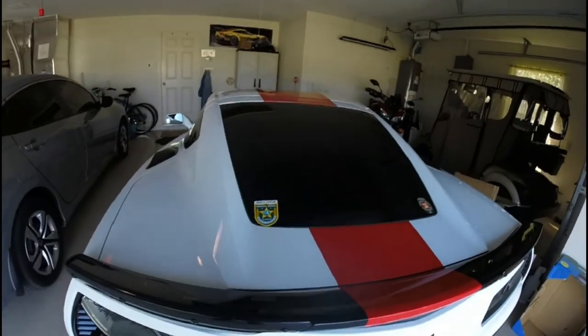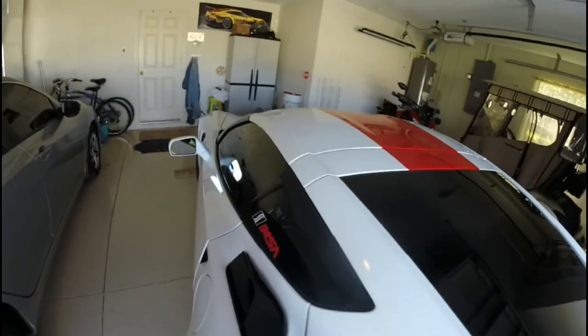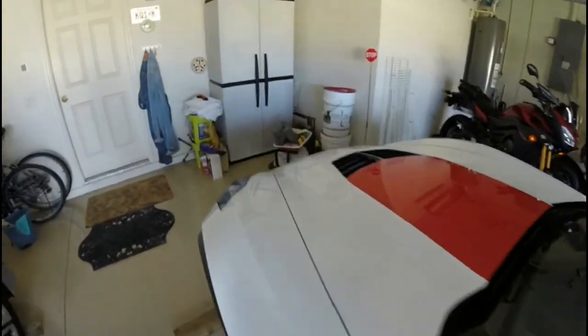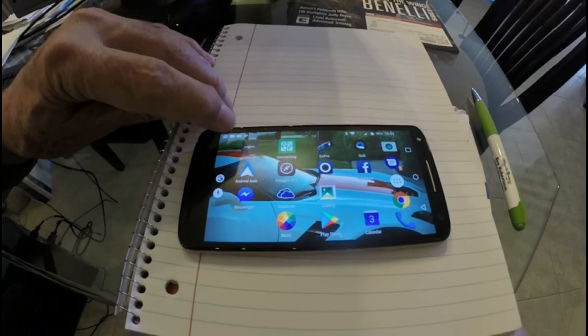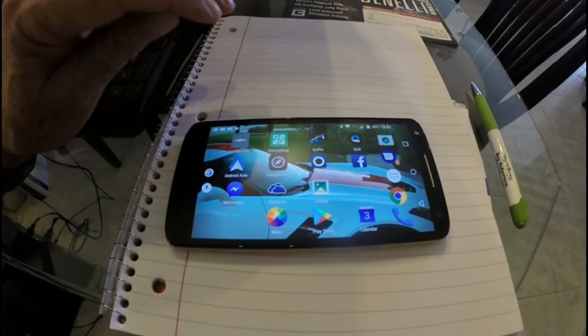I'll put the camera on my head to hopefully give you some sort of feeling of what it's like to sit behind the wheel of this incredible automobile. Stay tuned — I'm going to show you the key fob app first, then we'll go out and take a ride. The car is sitting out here and it's not running, so I'm going to go back in the house. Here's the phone — I'm going to tap on My Chevrolet.